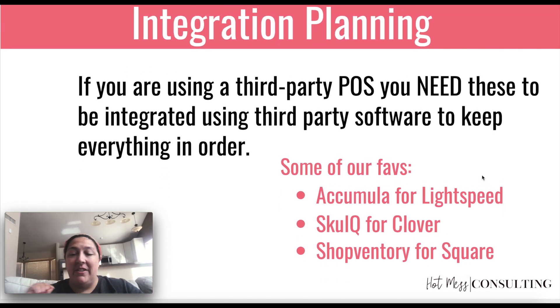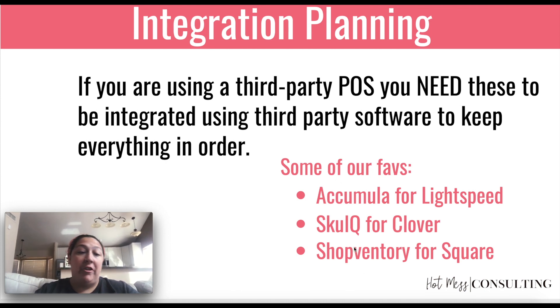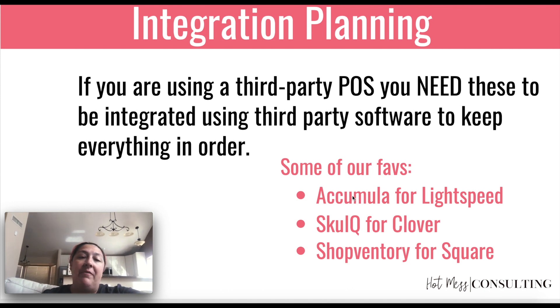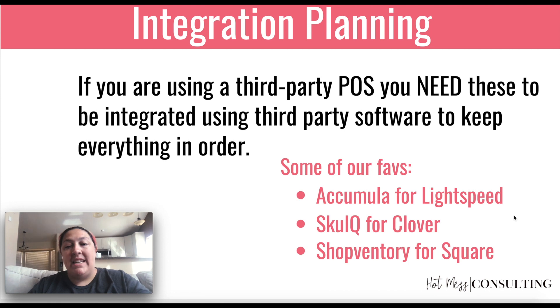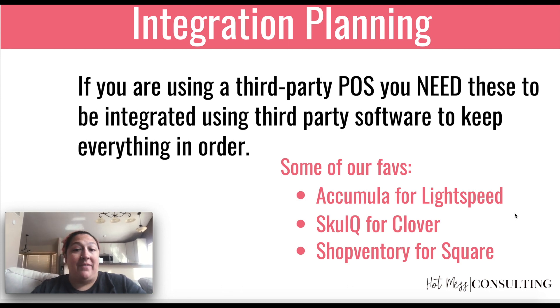So some of our faves — this is not all inclusive — but if you're using Lightspeed POS, Accumula is the way to go. If you're using Clover for your POS, SKU IQ is the way to go. And if you're using Square, then we recommend Shopventory. Accumula, SKU IQ, and Shopventory are all basically intermediary inventory management softwares. The bottom line is they will make it so that your POS and your online inventories are matching, so that if somebody buys something online, it's going to alert you on your POS that you're trying to sell something that's out of stock, and vice versa — it's not going to be available online if someone just bought it in front of you. It's really important that you automate this because, especially at scale, it just is not feasible to try to keep track of this manually.